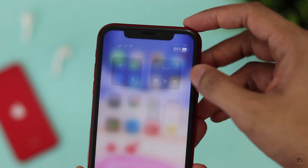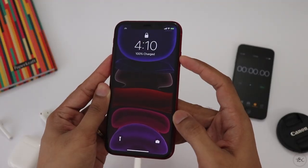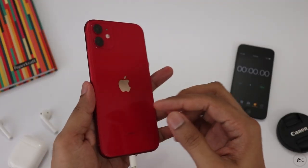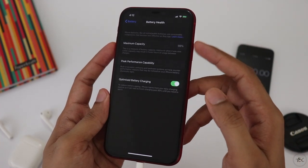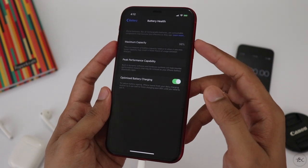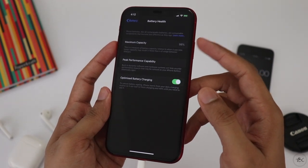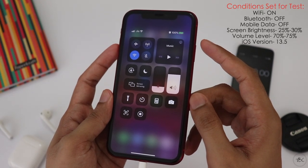In our iPhone 11, it's a great battery. The iPhone 11 is at 98% battery health, and the iPhone SE is at 100% because it's a great phone with great battery health. This is a Wi-Fi test.